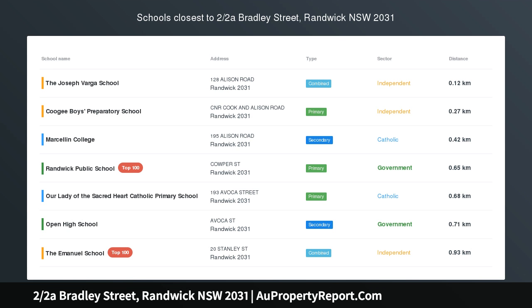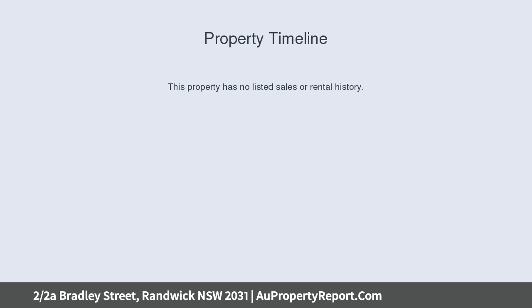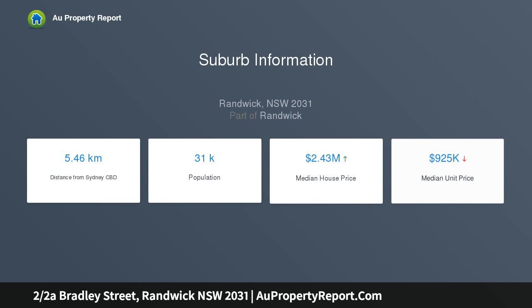Beautifully transformed Art Deco apartment. Tucked away in a cul-de-sac between Randwick Racecourse and the vibrant attractions of Randwick Junction, this boutique Art Deco apartment has been elegantly renovated, creating an inviting home. A smart kitchen and bathroom, marble floors, classic details and a cleverly concealed study makes it a superb home or an astute investment in an area of consistently strong rental demand.